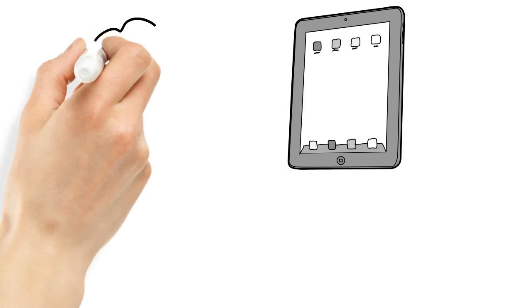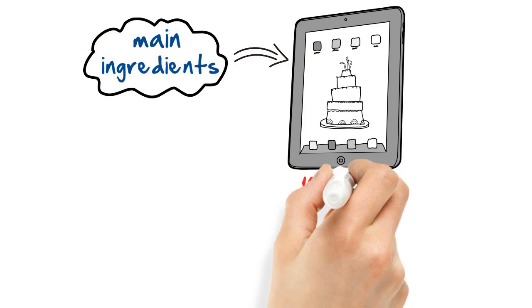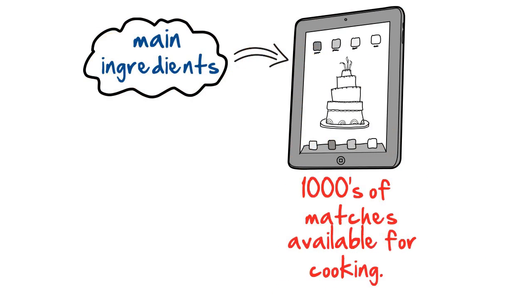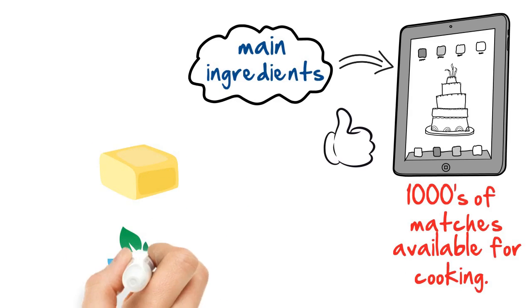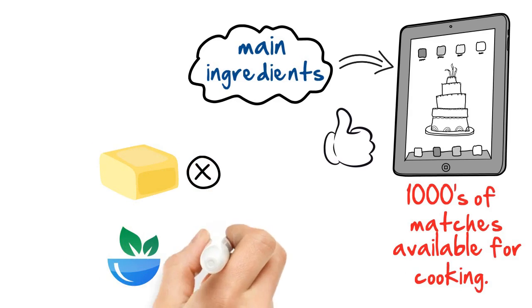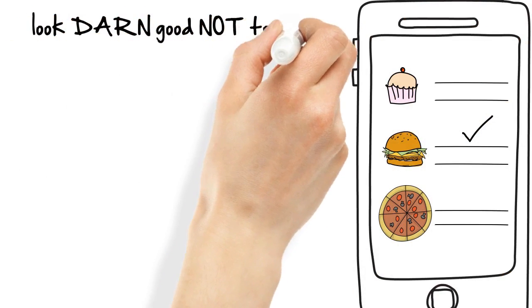The way a typical recipe app helps you is straightforward. Start with the name of the main ingredients in the dish and the app finds thousands of matches available for cooking. Simple enough, right? Sure, you can filter out recipes that contain certain ingredients or even full categories to narrow down available options. But still, you are left with a selection of dishes that all look darn good not to cook.